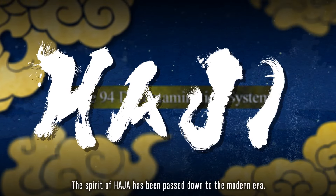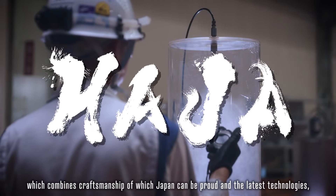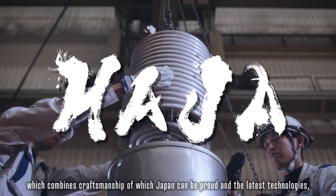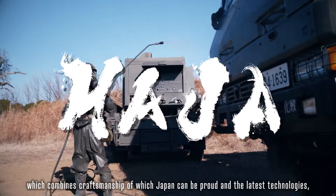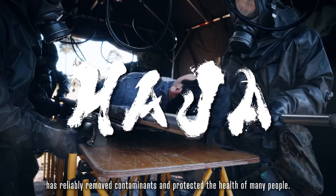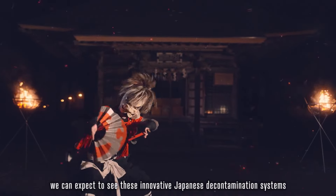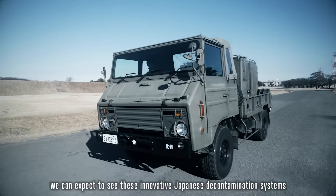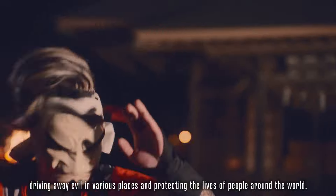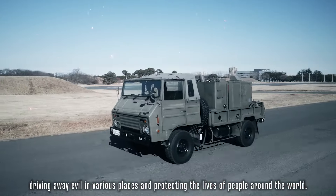The spirit of Haja has been passed down to the modern era. Our decontamination equipment, which combines the craftsmanship of which Japan can be proud and the latest technologies, has reliably removed contaminants and protected the health of many people. Going forward, we can expect to see these innovative Japanese decontamination systems driving away evil in various places and protecting the lives of people around the world.